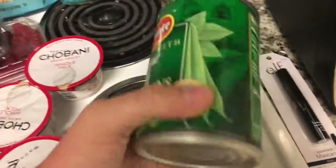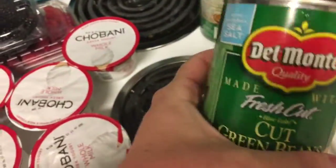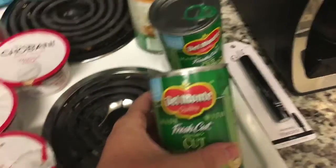I got three cans of green beans. These are my favorite green beans — I had them growing up all the time. I eat like a whole can of them.